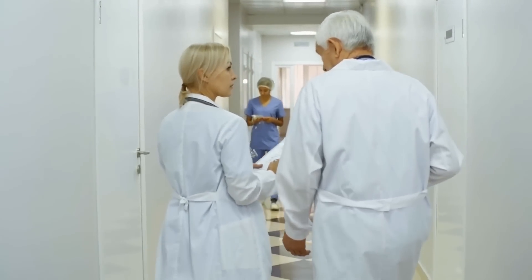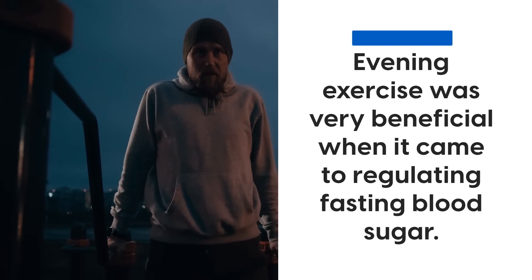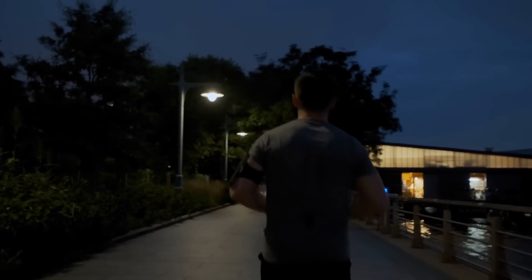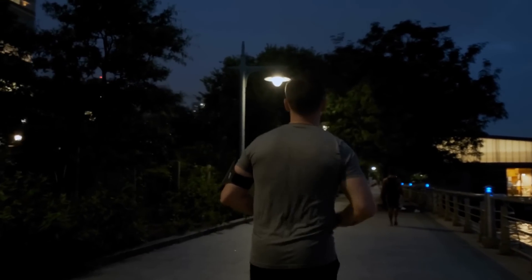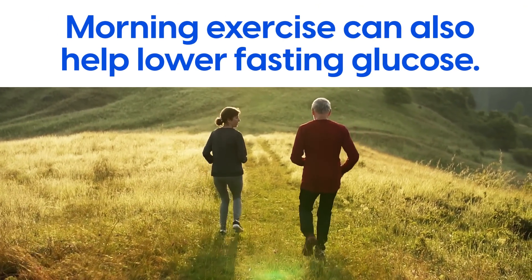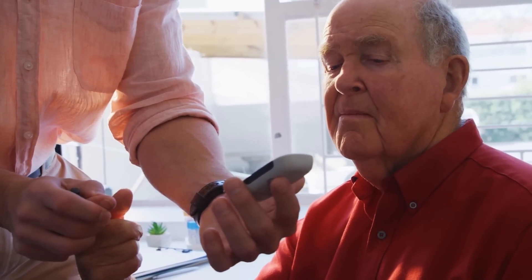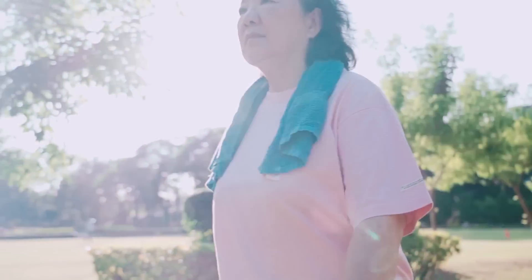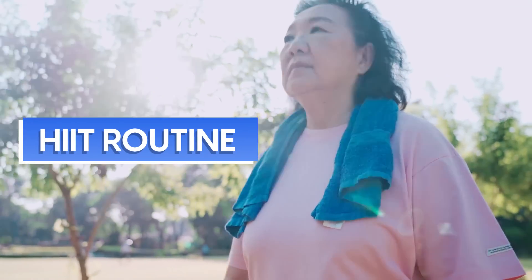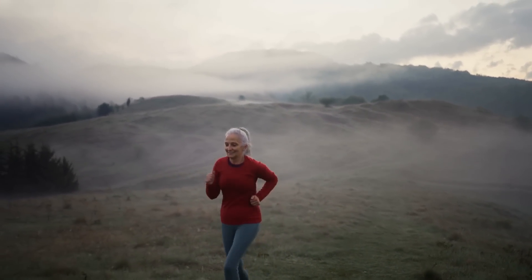A recent study published in 2021 further showed that evening exercise was very beneficial when it came to regulating fasting blood sugar. Make sure you perform any exercise at least a couple of hours before bed to avoid any interference with your sleep. Other experts also state that morning exercise can help lower fasting glucose, especially if your fasting glucose readings are particularly high in the morning. You could perform a quick 15-minute high-intensity interval training or HIIT routine upon waking, or go for a short walk or run, depending on what type of exercise you enjoy.